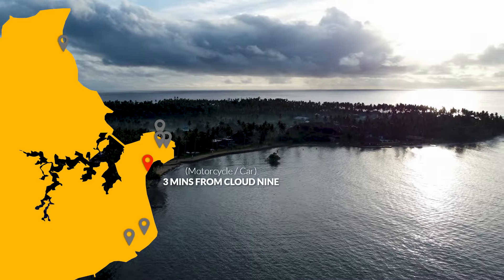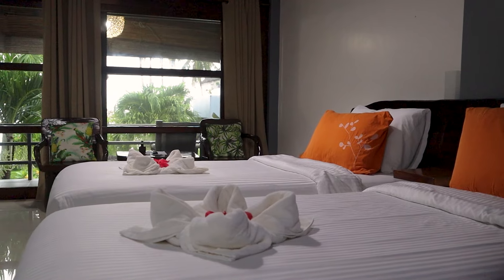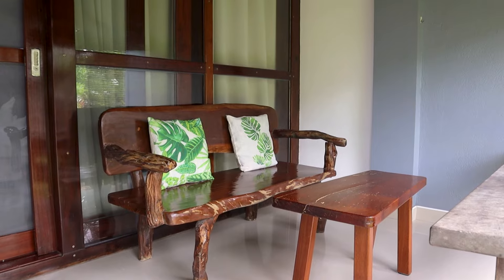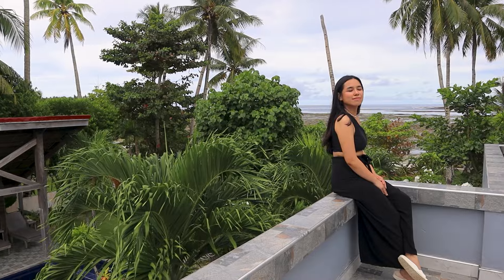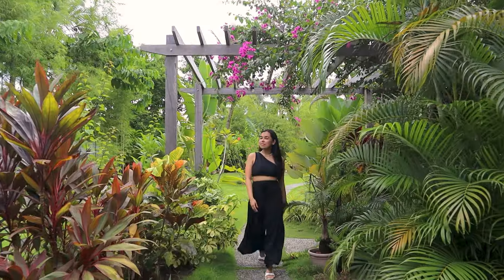A few minutes away is a relaxing haven for those who want a little more peace and quiet — the Luyong Beach Resort. The Luyong is situated in the middle of Cloud 9 and Kermit, so it's a little more secluded without being too far from the main activities in Siargao. Another advantage is direct beach access. The rooms are cozy, comfortable, and spacious with all the necessary amenities you'd expect from a high-quality resort, and they usually come with a nice view of the pool and the beach. They have a cute little pool perfect for photos and a nice spacious garden that creates a peaceful oasis for relaxation.